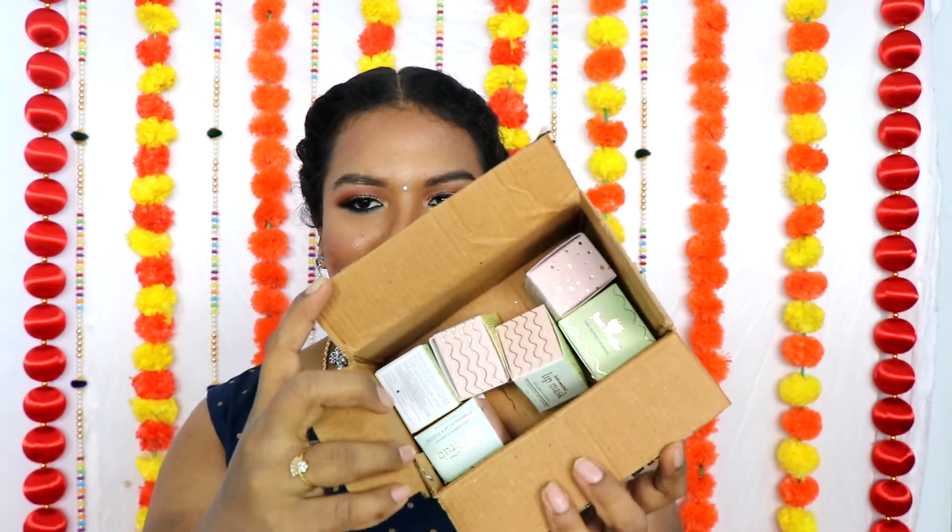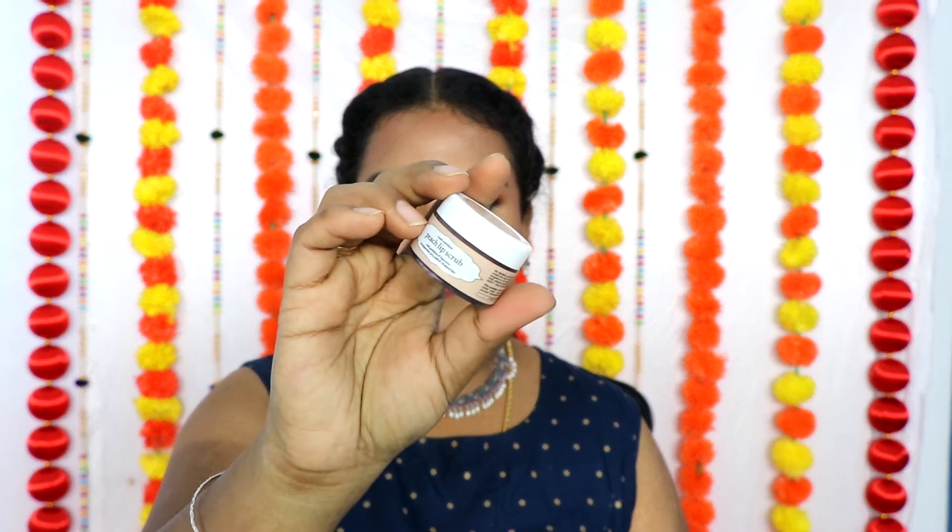Next we have a package from Just Herbs — they came up with a lot of new products. We have their lip mask and lip scrub. I did a full review on my Instagram. I really like their lip mask and lip scrub. They have come up with five different variants: Peach, Mint, Rose, Cardamom, and Green Apple. I have three variants — Cardamom, Mint, and Peach — and I like all of them. The scrub and mask packaging look the same.